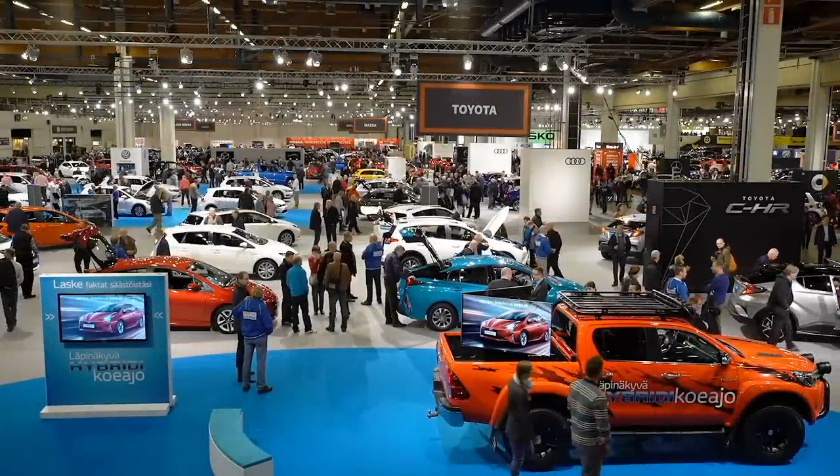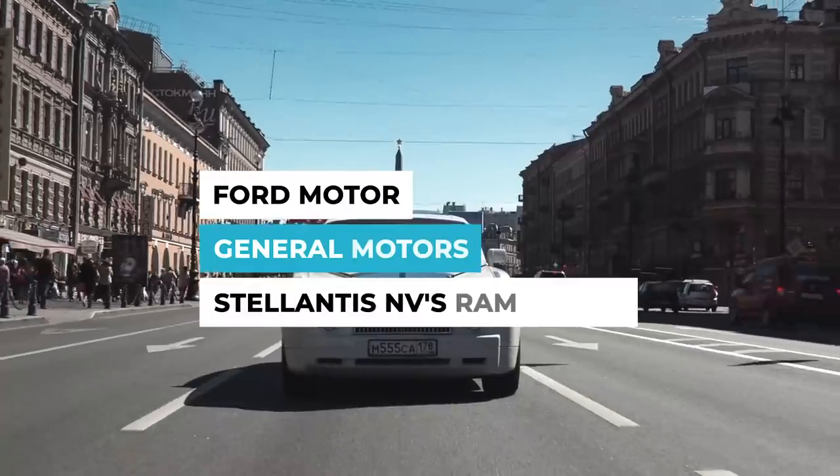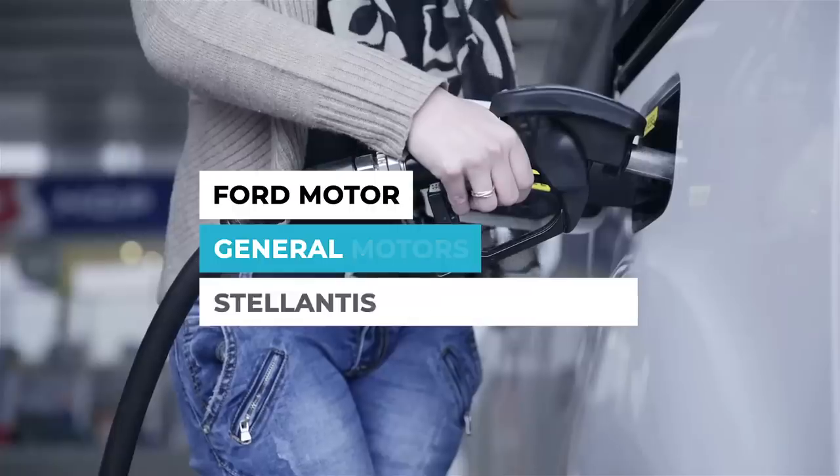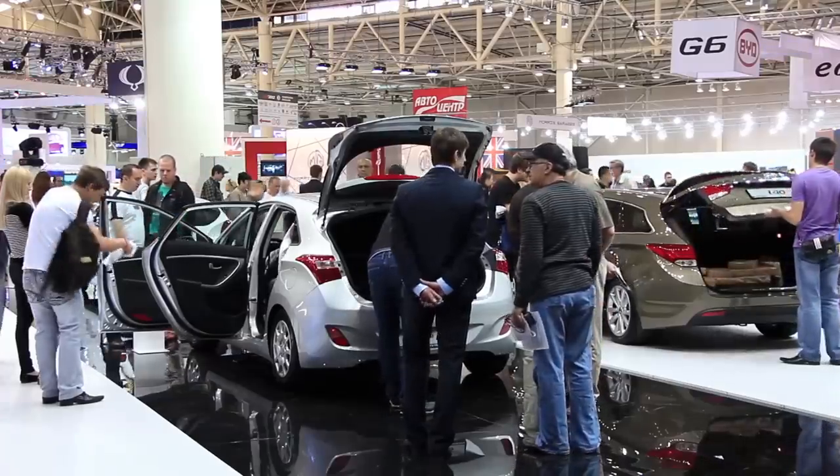Pickups are the top-selling vehicles in the U.S. new vehicle market, with Ford Motor, General Motors, and Stellantis NV's Ram brand dominating the gasoline-powered segment and generating large portions of those companies' profits.